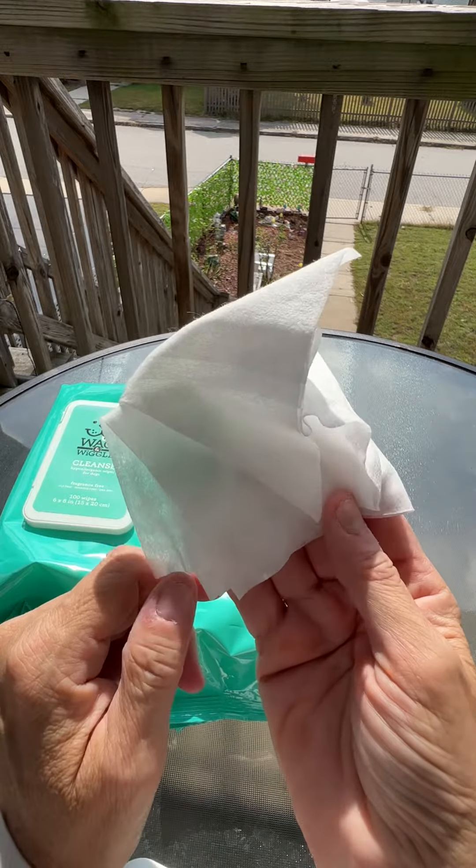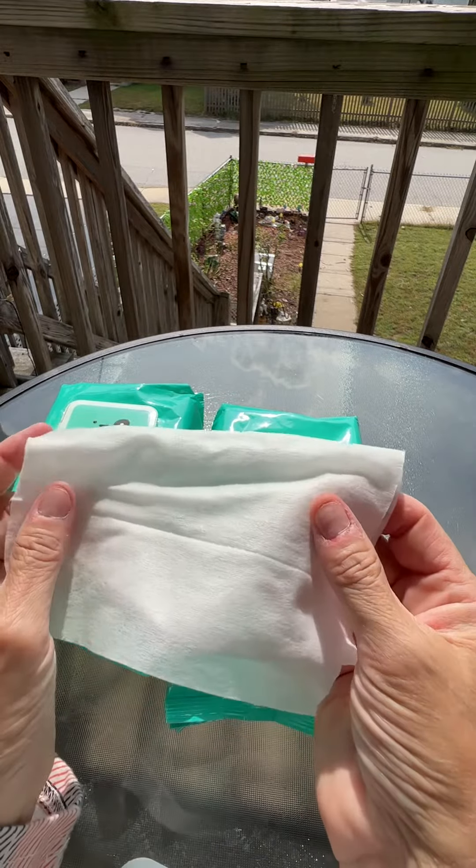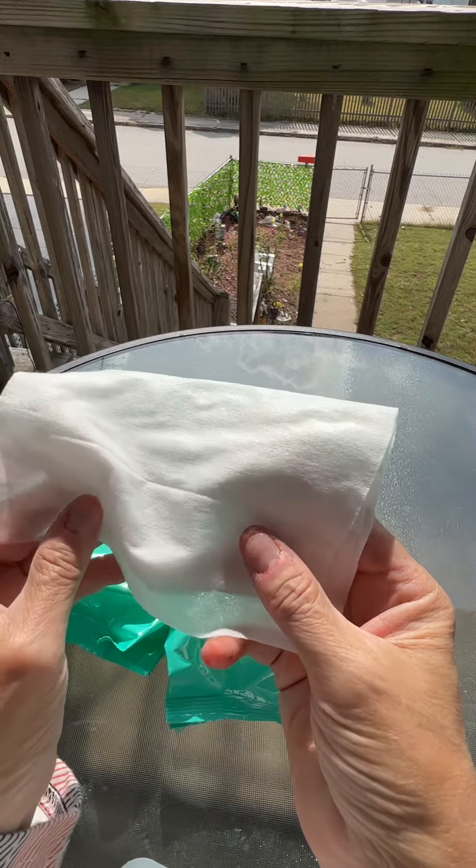I've tried these wipes on my own pet and I must say they do an excellent job of cleaning and refreshing. They remove dirt, dander, and odors effectively, leaving your pet feeling and smelling great.